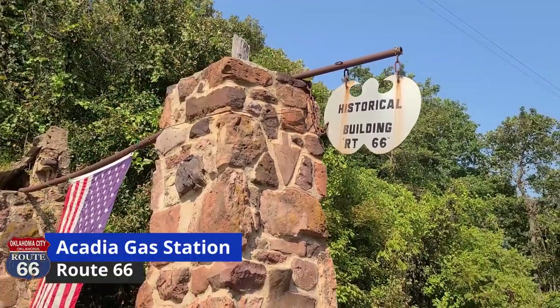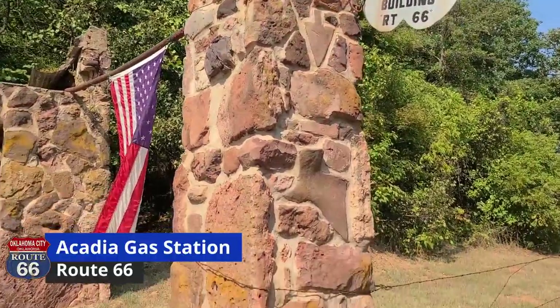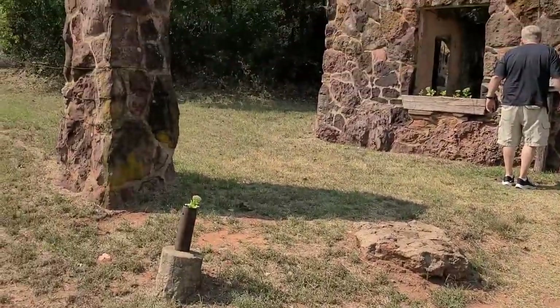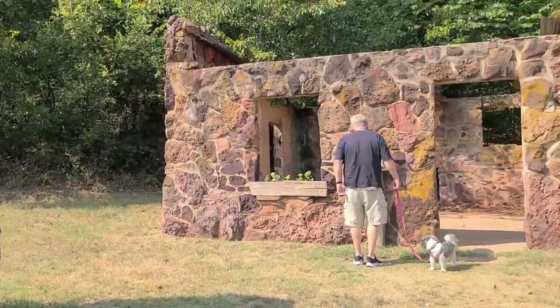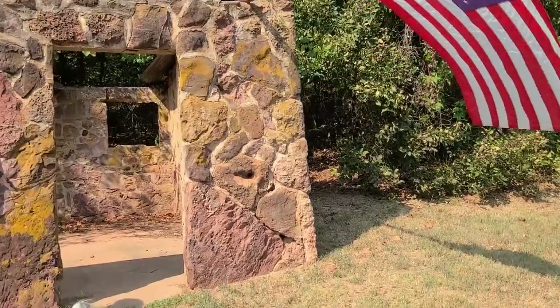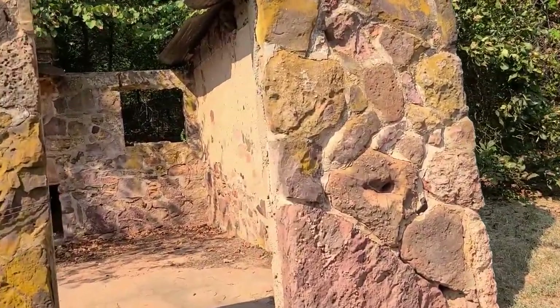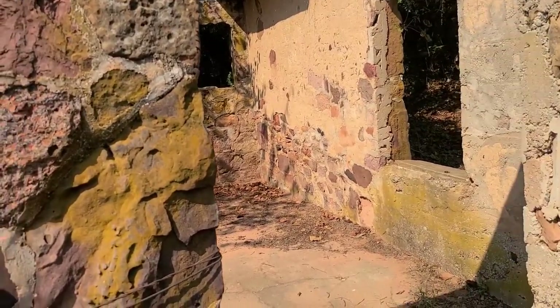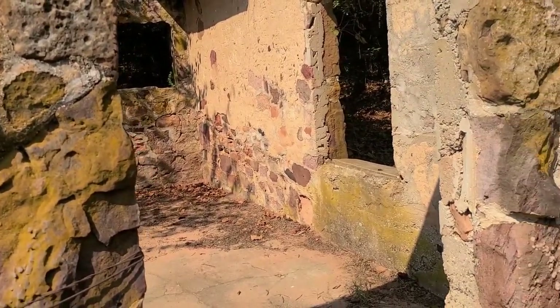While we were in Arcadia, we ran across a historical building that was once a gas station. At one point in time — I'm not sure of the exact years — they actually made counterfeit $10 bills in the back of the gas station and then passed them off to unsuspecting customers.